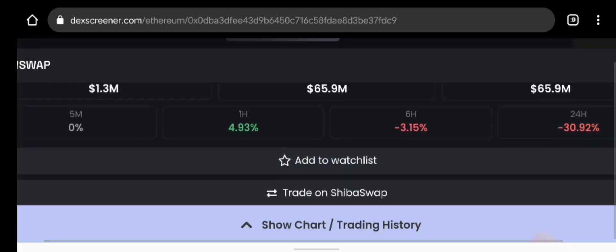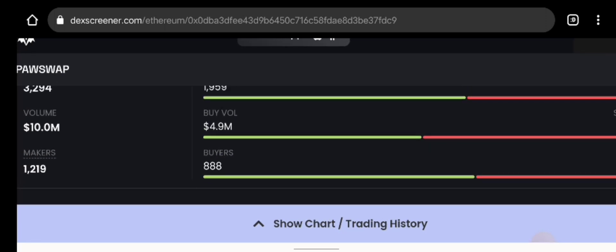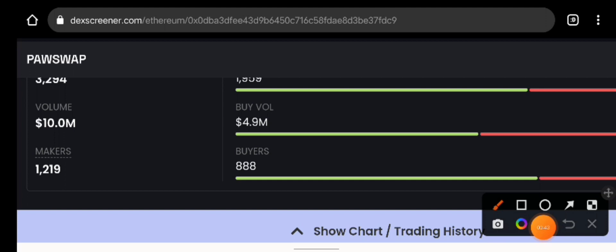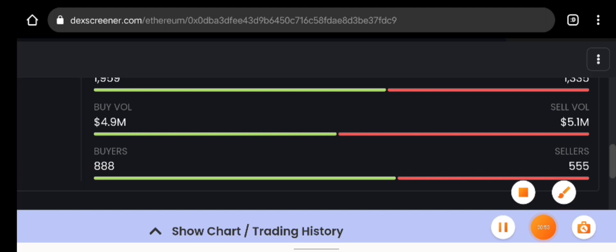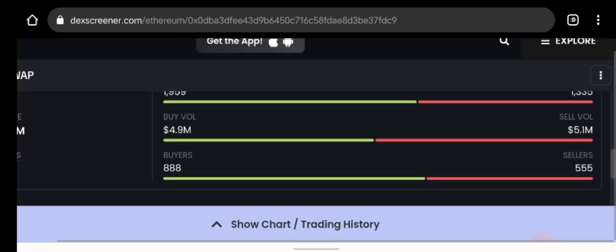Just stick with me and look at the total volume of transactions within 24 hours — pretty huge — you can see 10 million right here. You can see the buy volume right here: 4.9 million. And look at the sell volume right here: that's why it's crashing to the downside — 5.1 million right there, you can see that crystal clear.